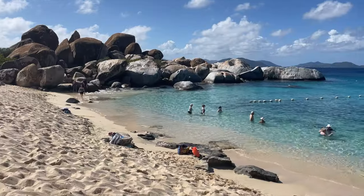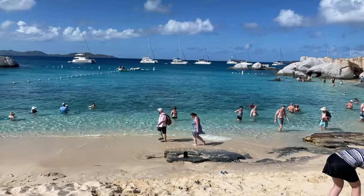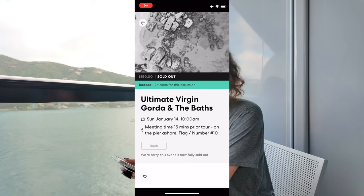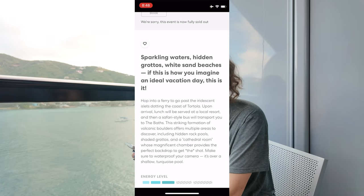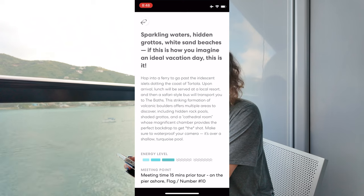First up is Ultimate Virgin Gorda and the Baths — Virgin Voyages Shore Thing for Tortola. This one's called Ultimate Virgin Gorda and the Baths. Sparkling waters, hidden grottos, white sand beaches — if this is how you imagine an ideal vacation day, this is it.